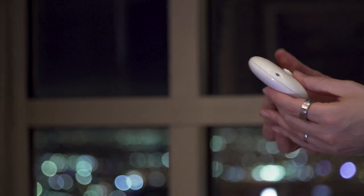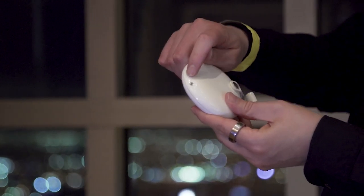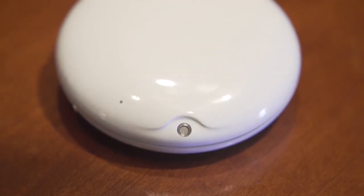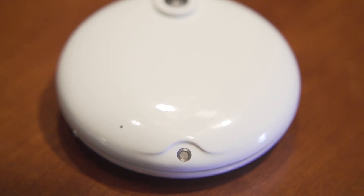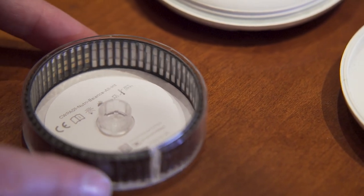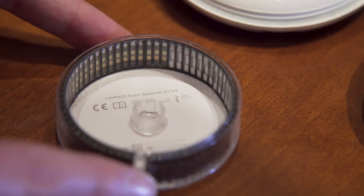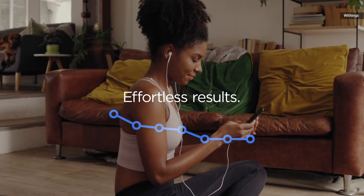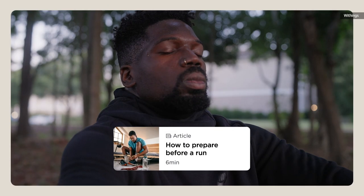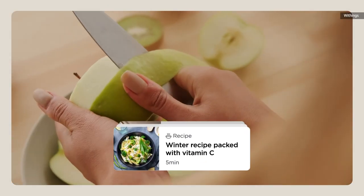When it detects the presence of fluid, the inlet will open and draw in a small sample, which it will then run through one of any number of reaction paper assays. This will then be run in front of an infrared scanner, and the conclusions it draws will be sent over via Wi-Fi to the Withings Healthmate app, where it will offer you conclusions about any number of things.